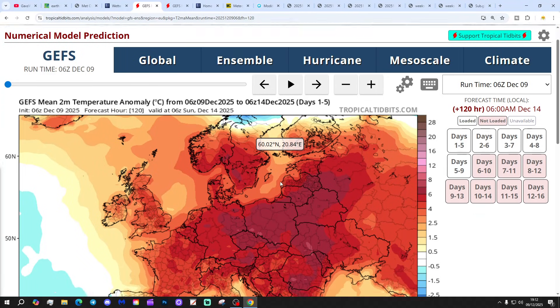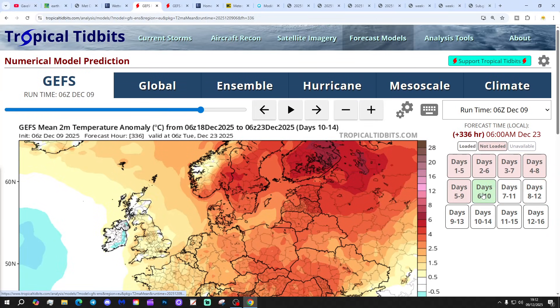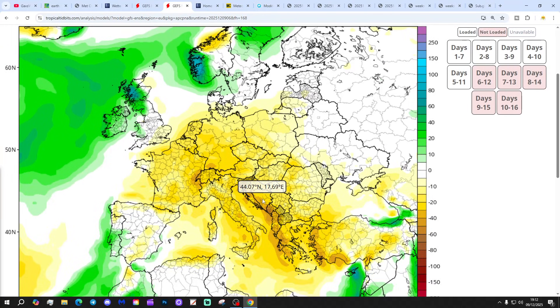Temperature anomalies for the next five days up to the 14th of December are coming out substantially above average, shown in those red shaded colours. The 10 to 14 day period is also coming out above average, but only just — so not as mild perhaps in the third week of December compared to the next few days. Precipitation-wise, it's below average in the southeast corner but above average through many northern and western regions.